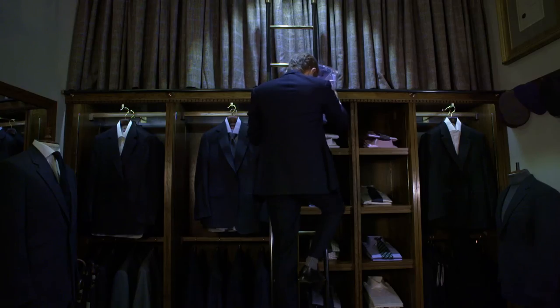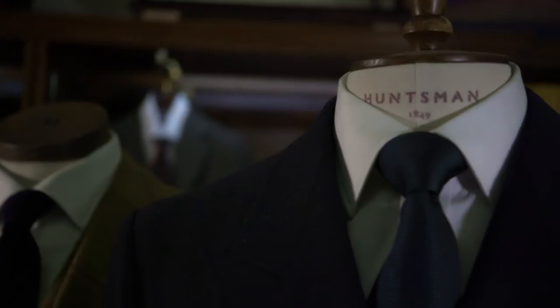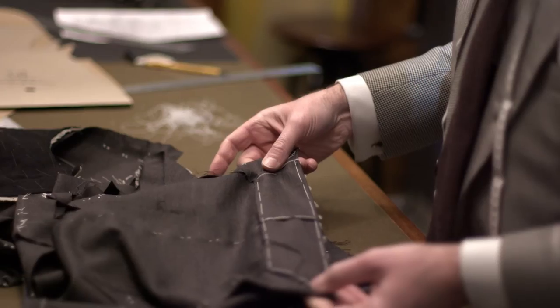The main thing to consider when ordering a suit is cloth choice. A charcoal grey or navy blue in a decent weight will see you through 10 months of the year, and if looked after, should last about 10 or 15 years or more. It's important not to fall into the trap of trying too hard to make the suit look your own. A properly cut suit in a well-considered cloth will ensure the garment fits into many occasions, be it business or social.